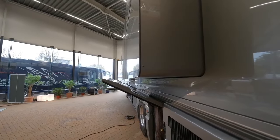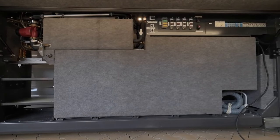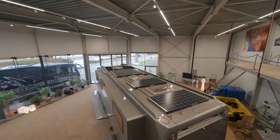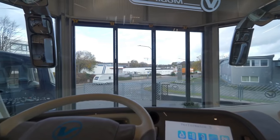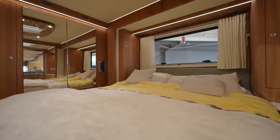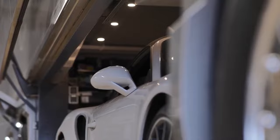Buckle up, adventure seekers, and let's explore the Performance S. This isn't your grandma's RV — forget floral curtains and plaid upholstery. The Performance S boasts a sleek carbon-fiber exterior that wouldn't be out of place at a Formula 1 race. Inside, it's an explosion of high-tech gadgetry and plush comfort. Think leather seats that hug you like a glove, a master bedroom that rivals a five-star hotel suite, and a kitchen that would make any chef jealous. But that's just the beginning — this rolling rocket houses a secret weapon: a central garage.